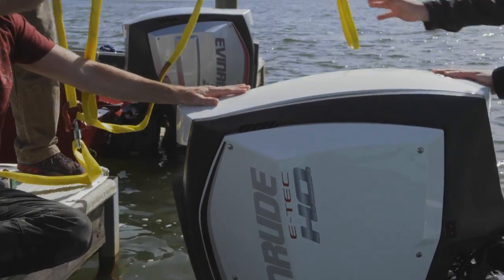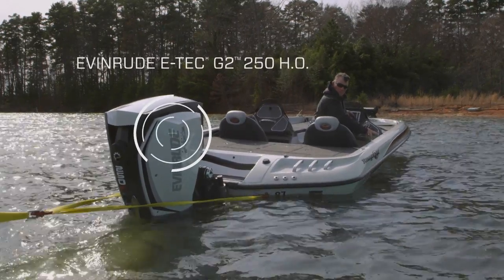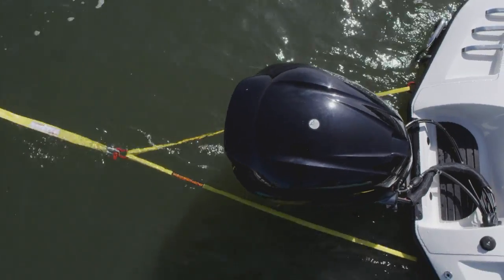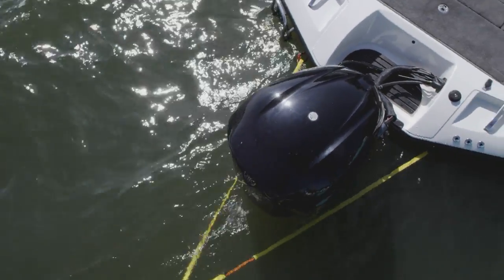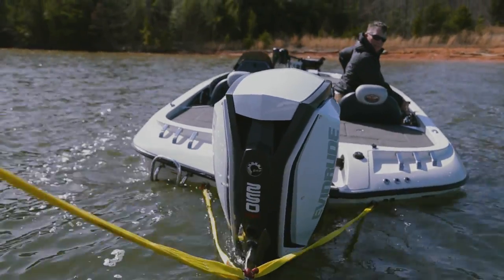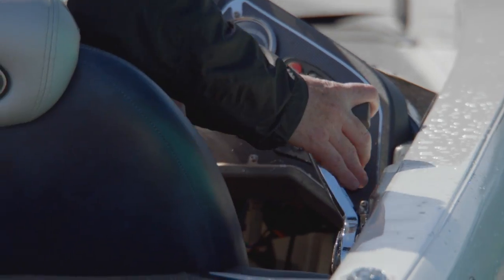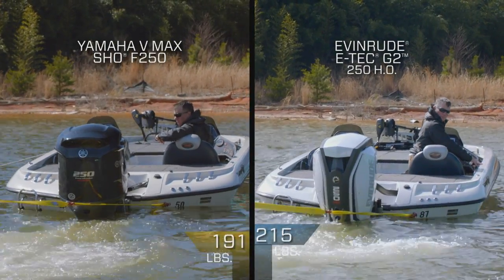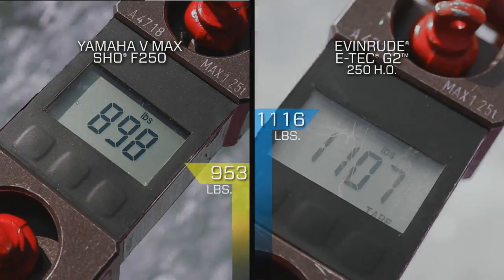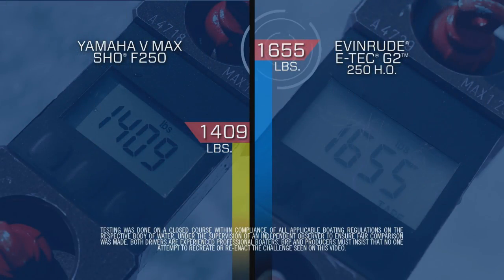We'll take our two engines — the new Evinrude E-TEC G2 250HO and the Yamaha V-Max SHO 250 — and have them pull against the dock at full throttle. In between is a digital load gauge that will measure the actual pounds of torque exerted by each boat. Both engines are propped and rigged to manufacturer specifications and certified by an independent observer. The results speak for themselves: the Evinrude E-TEC G2 out-pulls the Yamaha by 246 pounds.